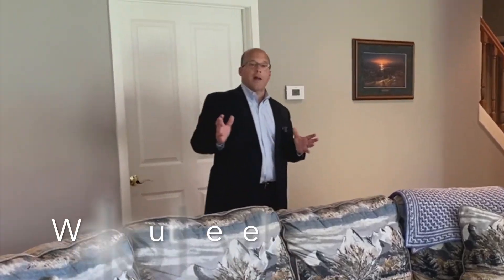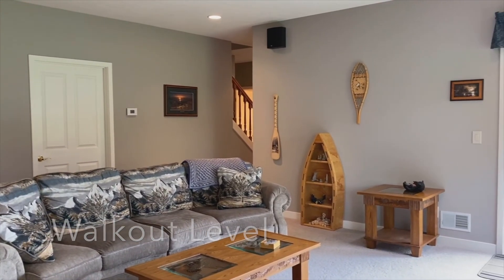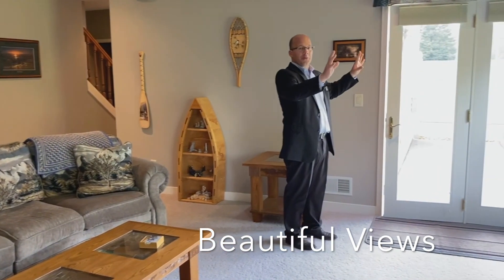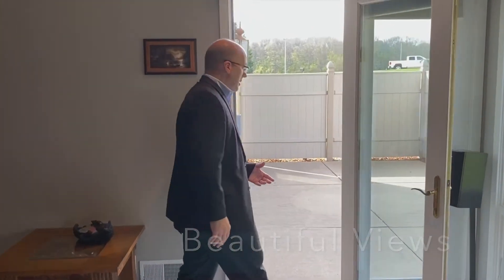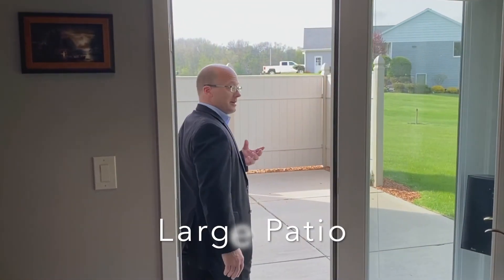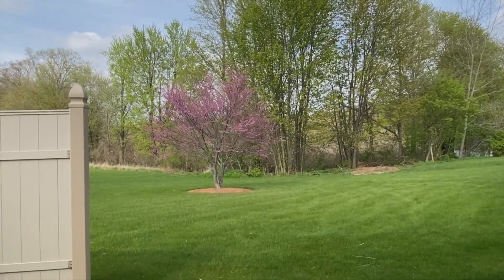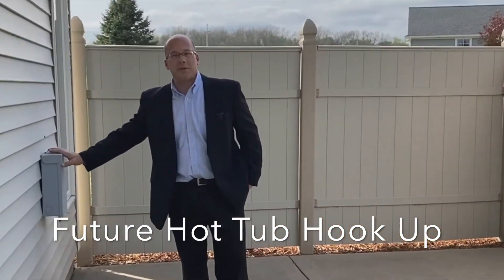Here we've got a really nicely laid out walkout level. We're facing the woods here with beautiful wooded views. And then we've got a very nice, really a nice size deck out here and it is pre-wired for a hot tub.